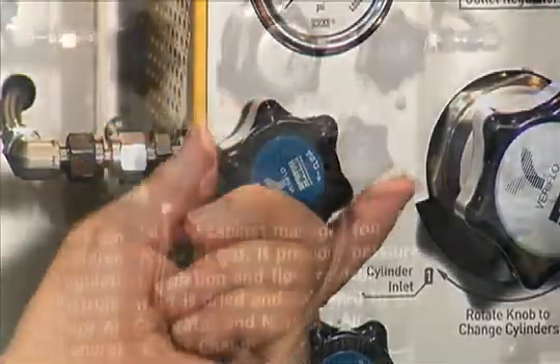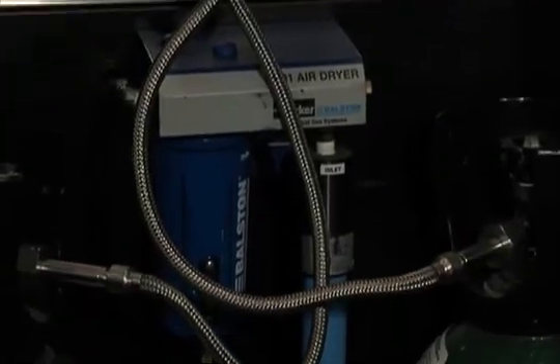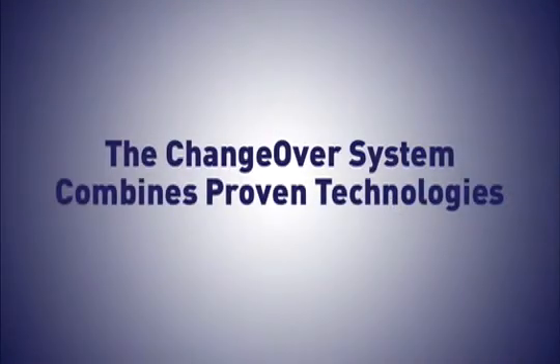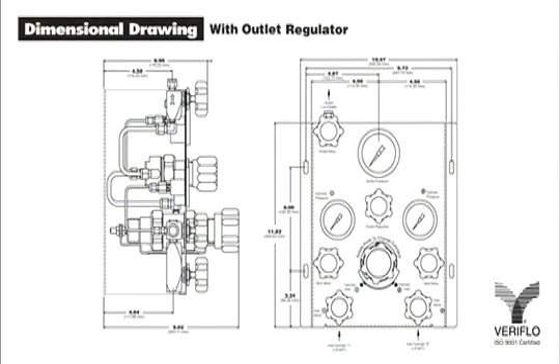It also saves money by eliminating the return of gas cylinders back to the supplier with usable gas still in them, and the need for continual cylinder monitoring. The Changeover System combines proven technologies in the IR-4000 Series Pressure Reducing Regulator.